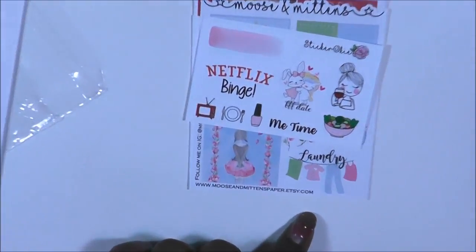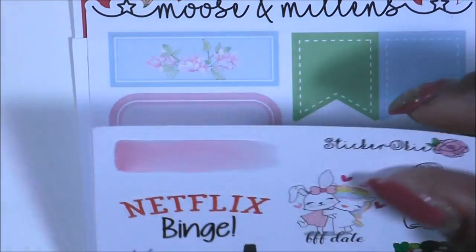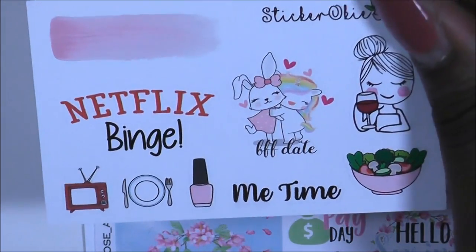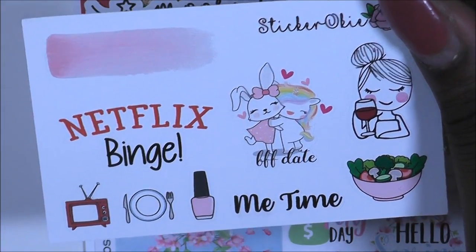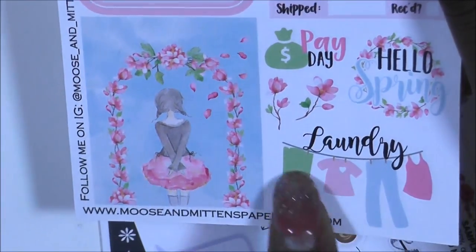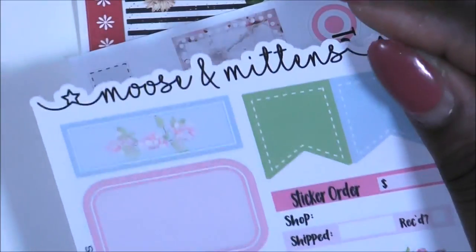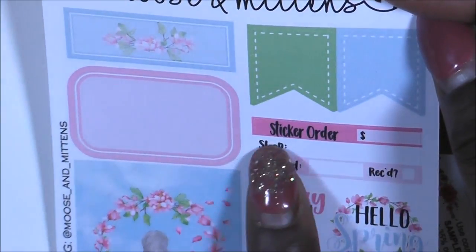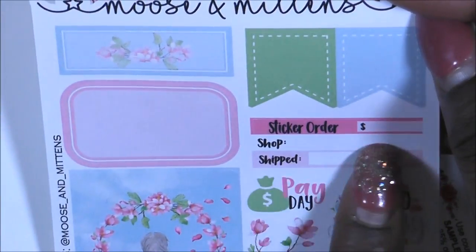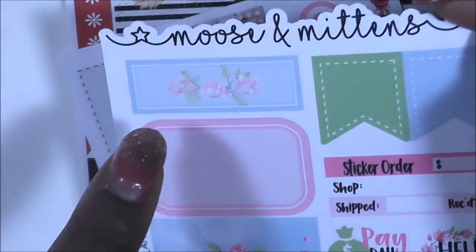Let me zoom in a little bit more since these are smaller. This one is from Sticker Okey, and that's a really cute 'me time' card. This one is from Moose and Mittens — it has a lot of laundry-themed designs, that's really cute, a payday sticker, hello spring, a really cute box, a couple of flags, and sticker order trackers for where you shopped and whether it shipped. I really like that.